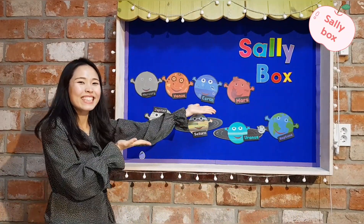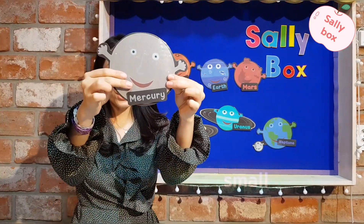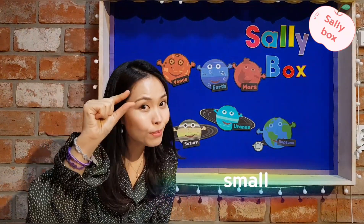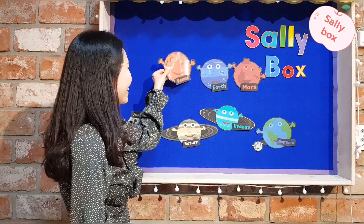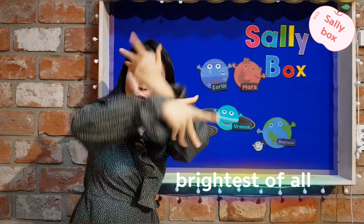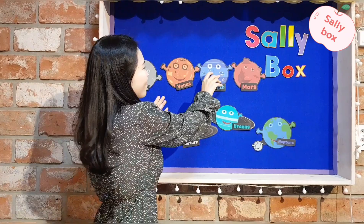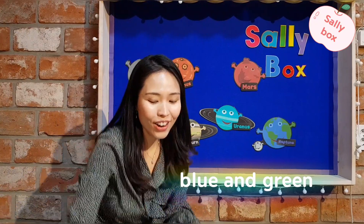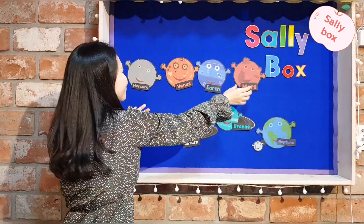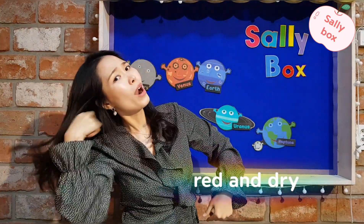Ta-da! The planets! Mercury — small, small, Mercury. Venus — brightest of all. Venus. Earth — blue and green. Earth. Mars — red and dry. Mars.